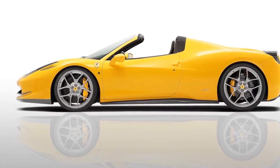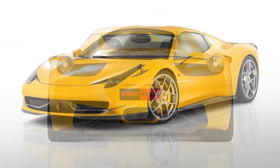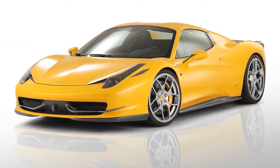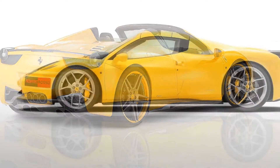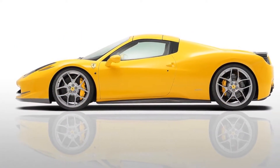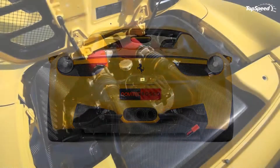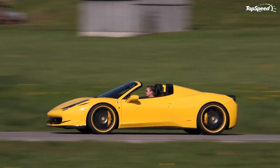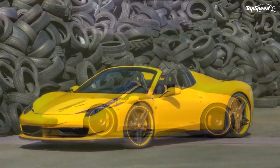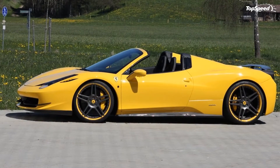Novitec Rosso has made the 458 Spyder even more aerodynamic by adding an impressive exterior kit made in carbon fiber. The kit starts with a new front fascia upgraded with a two-piece front spoiler and side flaps for further reduced lift at high speeds. The wings, air scoops, and ventilation grills in the front fenders are also manufactured from carbon fiber, as are the exterior mirrors and side skirts.